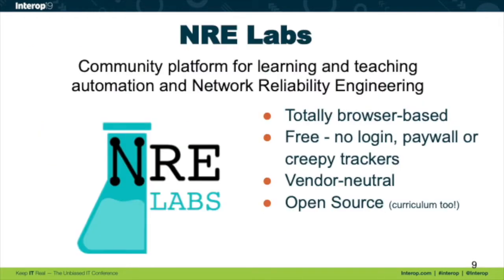One tangible thing I've produced from this mission is a platform called NRE Labs. You can think of this as a website, but it really is a platform. First off, it's totally browser-based — there's no additional software you need to install. Everything's in the browser; in fact, it's all on one page if you're trying to learn a particular subject. The second point is it's totally free — no logins, no paywall, no hidden trackers. There is one cookie that keeps track of who you are so you can get back into your lesson if you refresh the page, but other than that we're not doing anything.